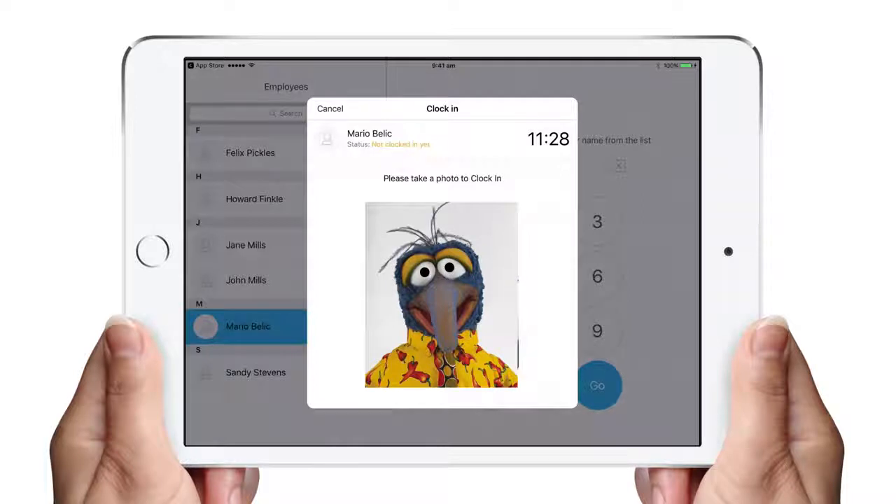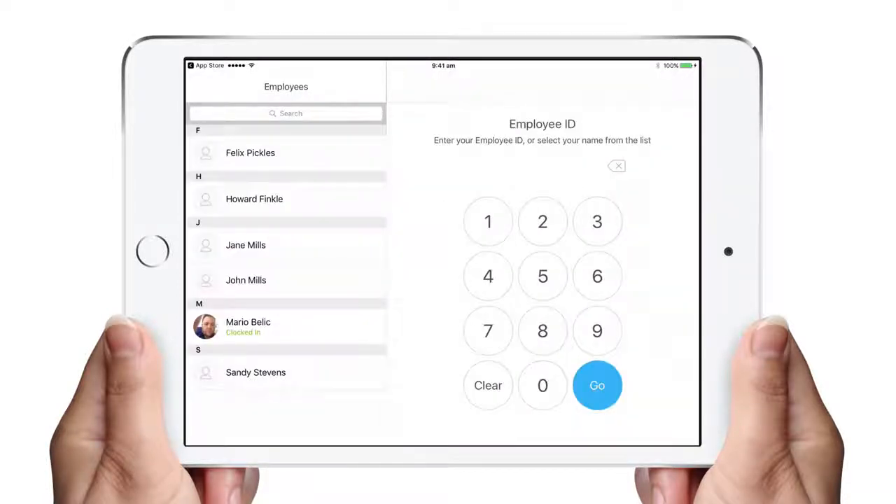Next, it will take a photo. The photo is not used for facial recognition, rather as a record that it was the employee on site that clocked in at that time. You repeat the same process to clock off.